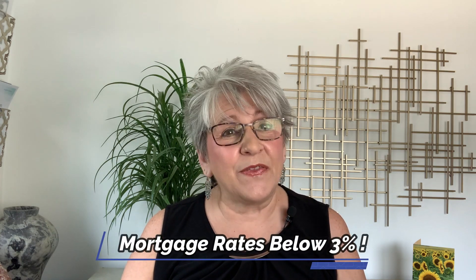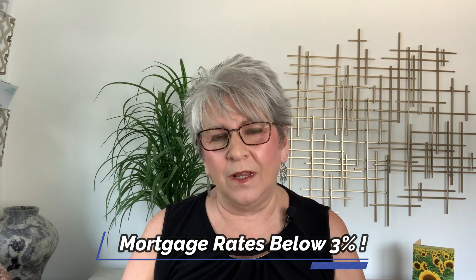Mortgage rates fell below 3% for the first time ever as the economy continues to struggle from the effects of the coronavirus pandemic. What does this mean for somebody who already owns a home? Let's take a look.